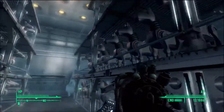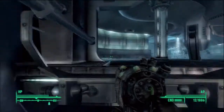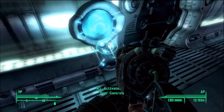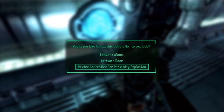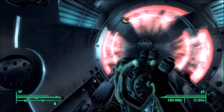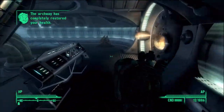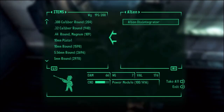Can I get up there? Probably not. Alright, Paulson, let's go back. I'm gonna look around more thoroughly, in case I missed any captive recordings. What's this? Activate door control. Would you like to rig this controller to explode? Leave it alone. Activate door. Rewire controller for proximity explosion. No, just activate the door. Oh hey, it's one of these things. Let's modify it. Whee! Oh, I didn't realize that it actually gives me experience for modifying those things. I should modify all of them from now on. Oh, I didn't finish these two cuddlers — I never raided their corpses.